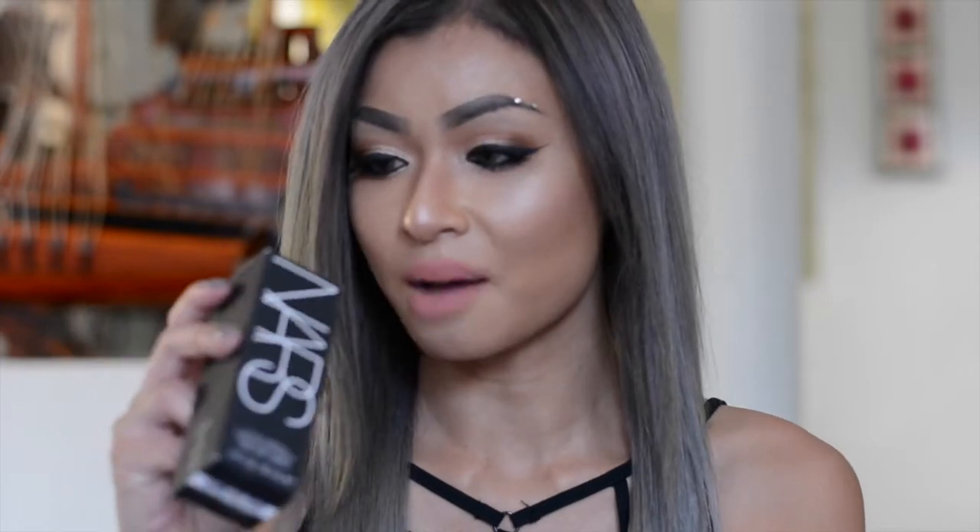I've also got the NARS All Day Luminous Weightless Foundation here, which I've got on my skin as well. I've tried it for a couple of days now, and I feel like it's not very long-wearing like my Double Wear Foundation — after eight hours I'm so oily in my T-zone. But it does look really beautiful and minimizes the look of your pores. It comes in a frosted glass packaging with a suede lid and a pump, which is helpful since it's quite runny. I'm in the color Medium 4 Barcelona, and in the Double Wear Foundation I'm in the color Cashew.